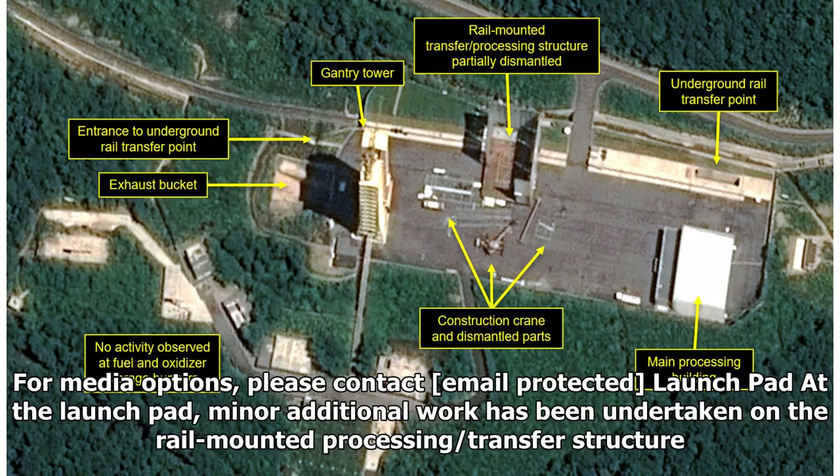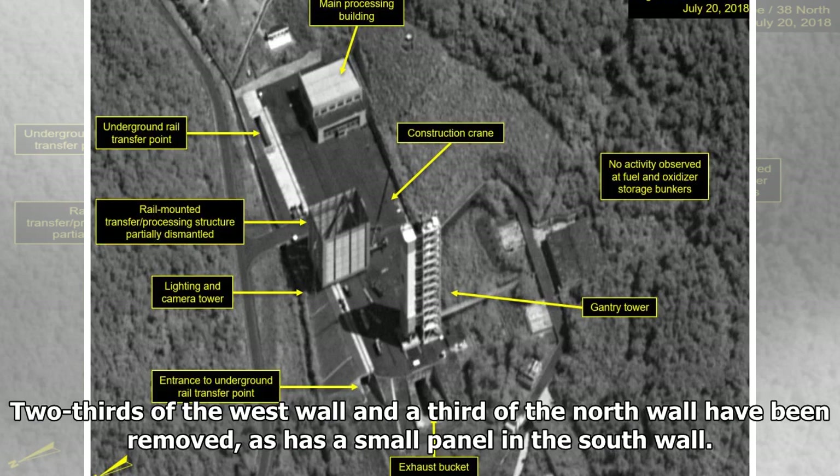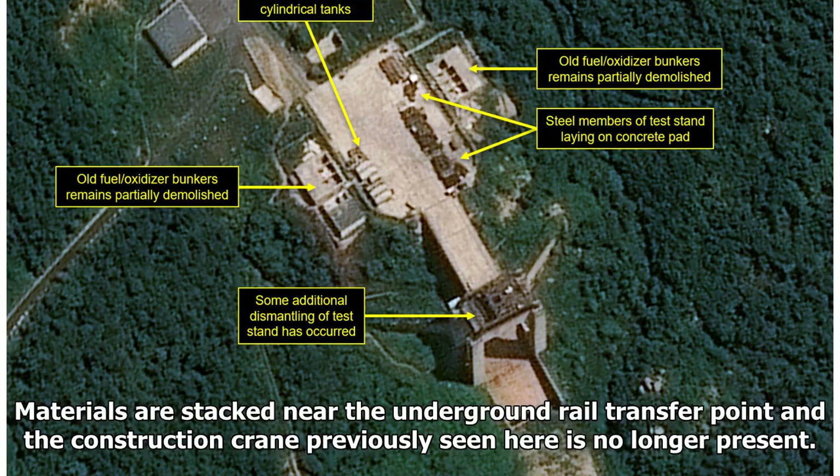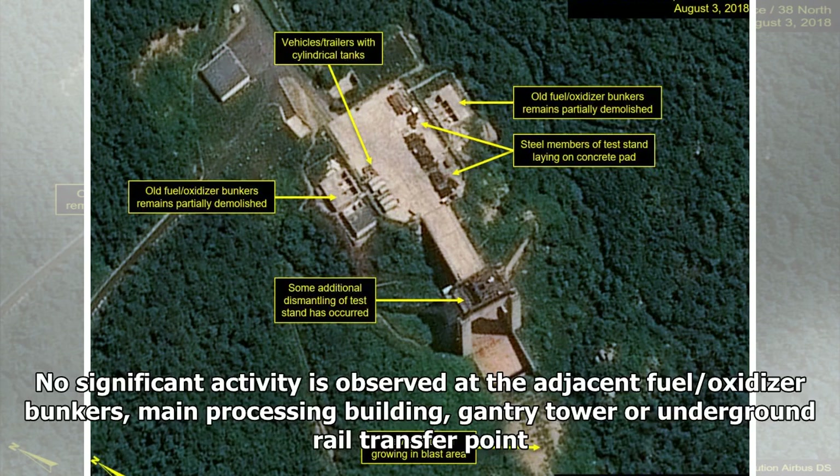At the launchpad, minor additional work has been undertaken on the rail-mounted processing transfer structure. Two-thirds of the west wall and a third of the north wall have been removed, as has a small panel in the south wall. A number of removed components remain on the ground adjacent to the structure and additional movement of vehicles and material is apparent. Materials are stacked near the underground rail transfer point and the construction crane previously seen here is no longer present. No significant activity is observed at the adjacent fuel oxidizer bunkers, main processing building, gantry tower or underground rail transfer point.